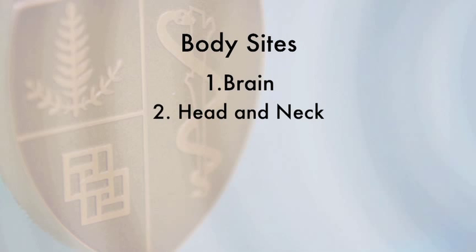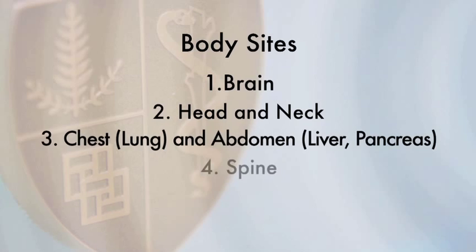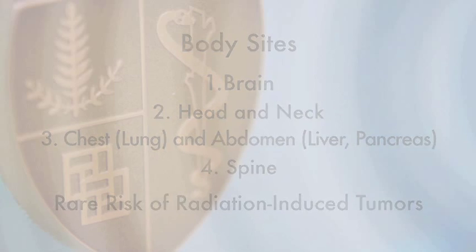Let's review the possible side effects that may happen in different parts of the body. These body sites are brain, head and neck, chest and abdomen, spine, and radiation-induced tumors. You can fast forward to the area of your body that was treated with radiation.